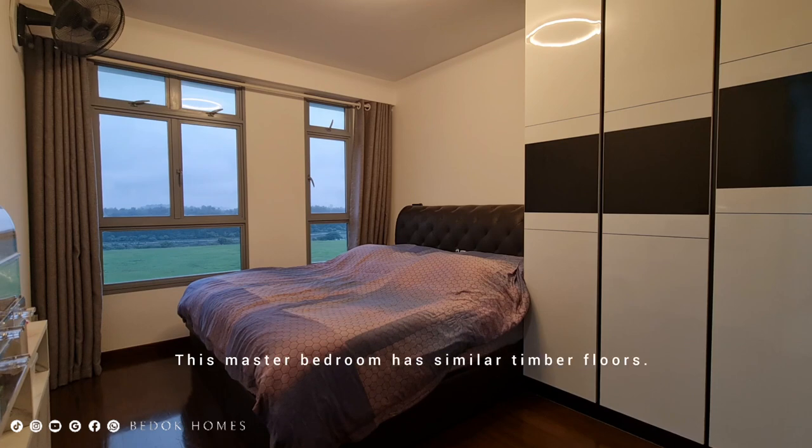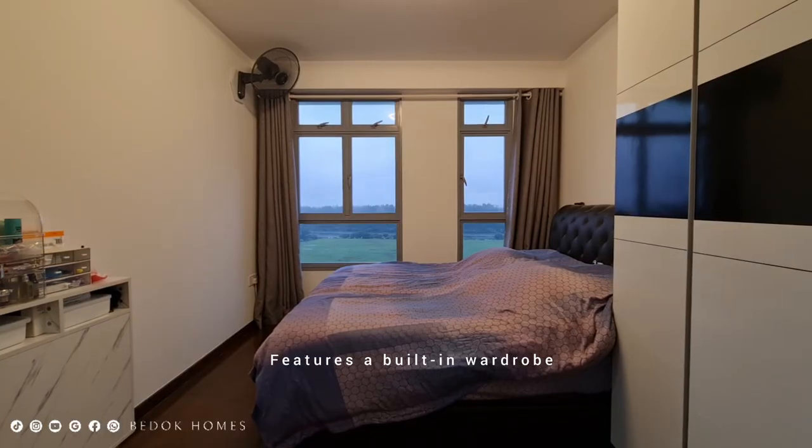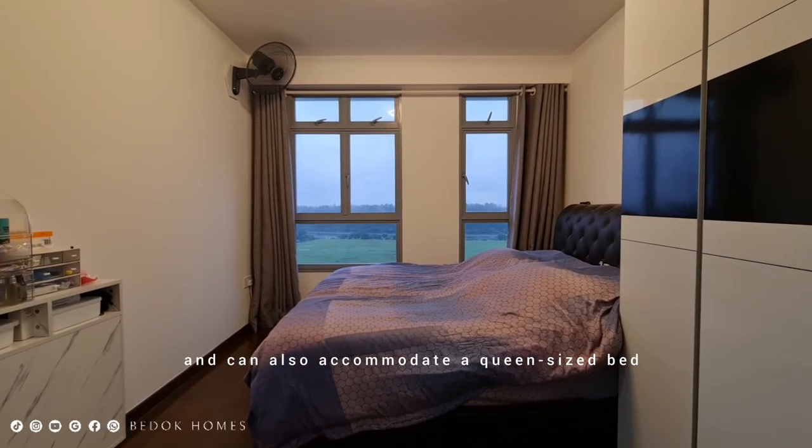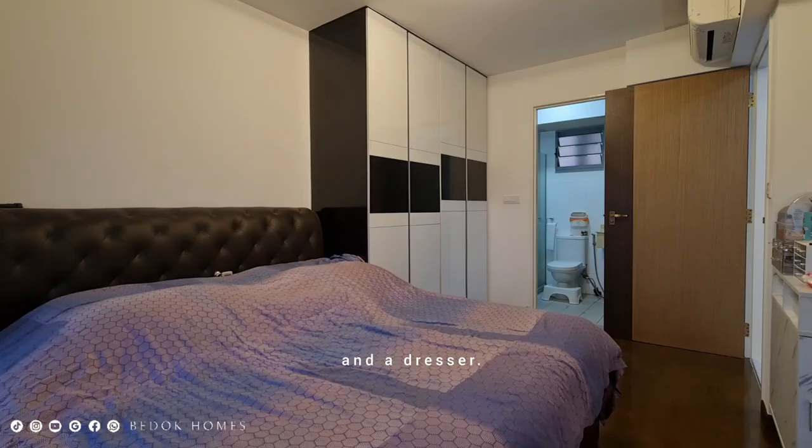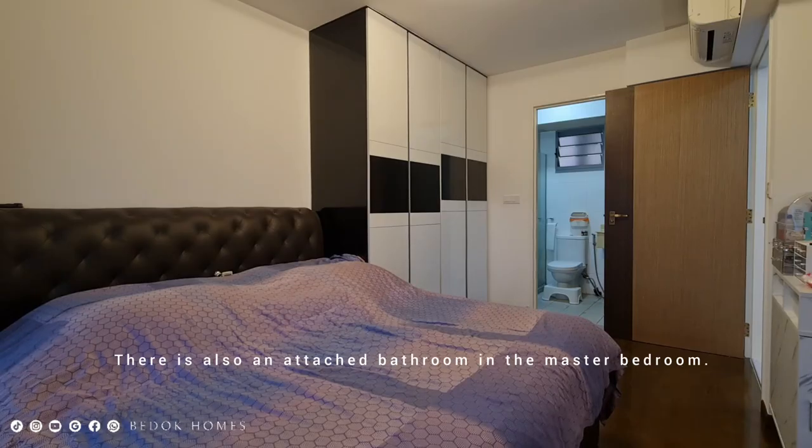The master bedroom has similar timber floors, features a built-in wardrobe, and can accommodate a queen size bed and a dresser. There is also an attached bathroom in the master bedroom.